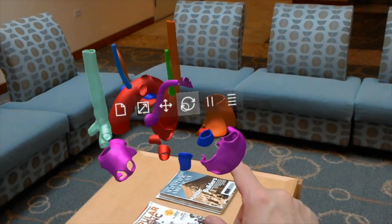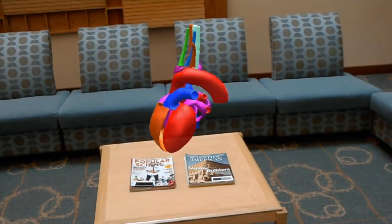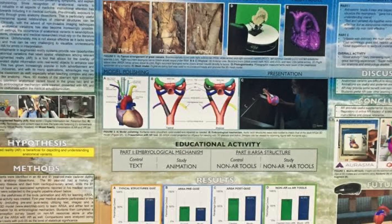Augmented reality is a form of technology that takes components of the digital world into a person's real world. It's not your average school book or paper — it's trying to augment what's already there.